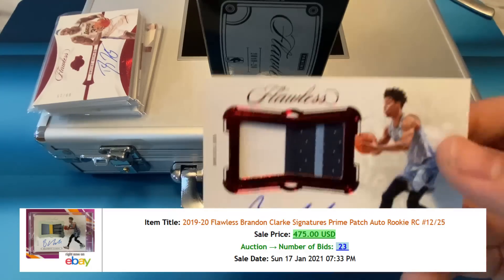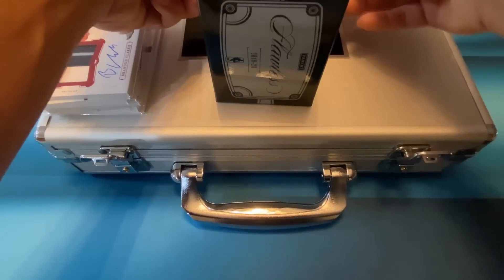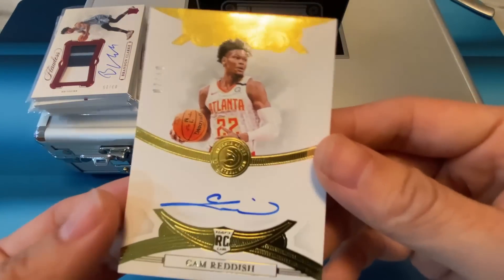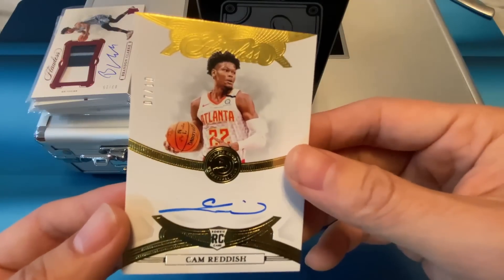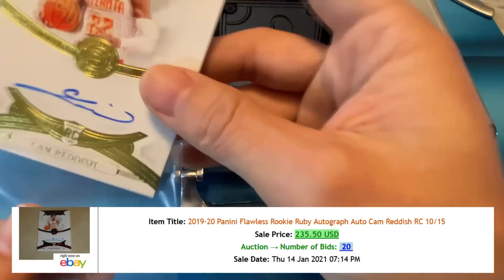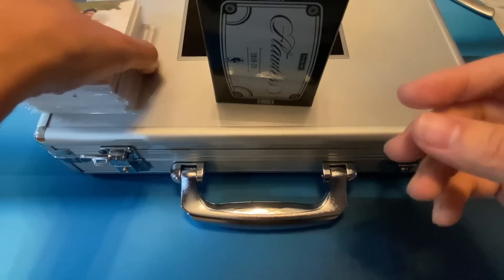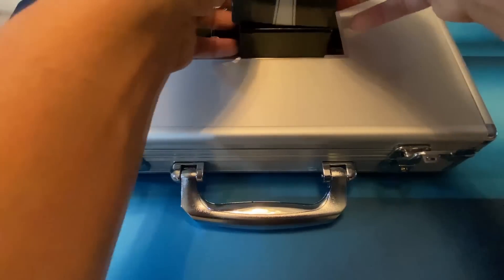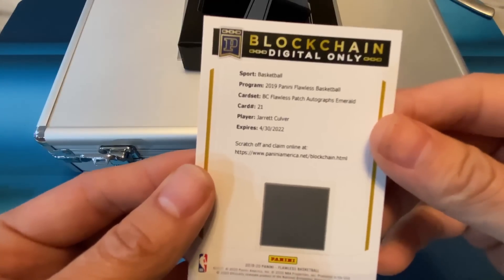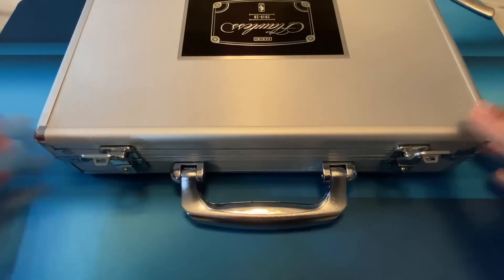You got one card left before the diamond card and the encased card. Last card — Cam Reddish! There you go, a rookie 7 of 10 — that's a badass card. Two rookies at the end. Let's get to the other two cards. This one's the blockchain card — red, by the way — it was a Jared Culver Flawless patch, gotta scratch the code to redeem it.